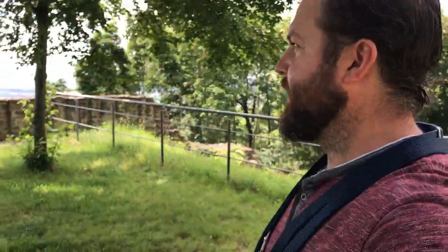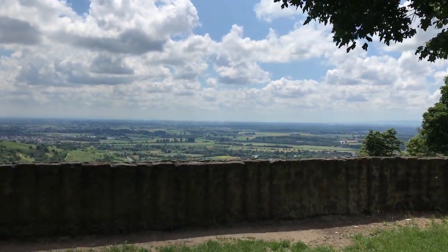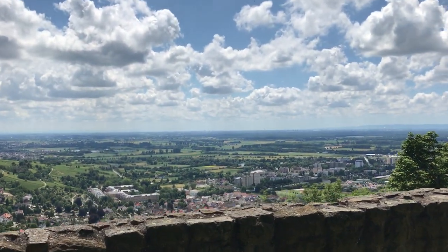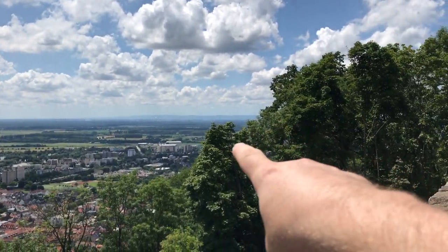This place was first built in 1065. If you know any British history, you'll know that 1066 was the big Battle of Hastings in the south of England. So this was built in 1065 - just one year before - because just behind this tree line here is an old monastery.